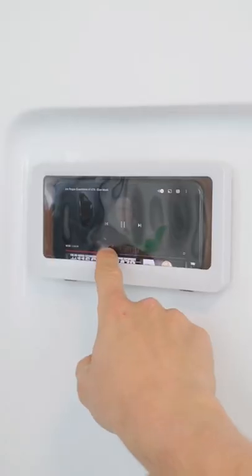Amazon Bathroom Hacks. This phone holder for the shower is both waterproof and fog-free. This peel-and-stick hook for your razors can be placed anywhere.